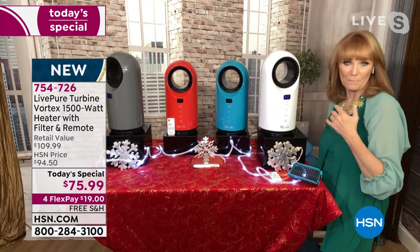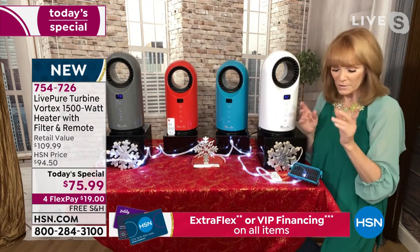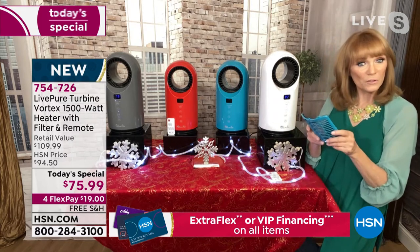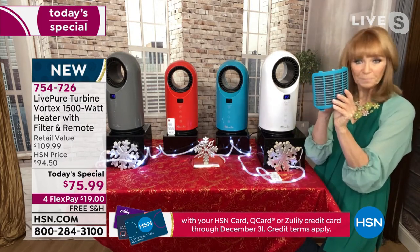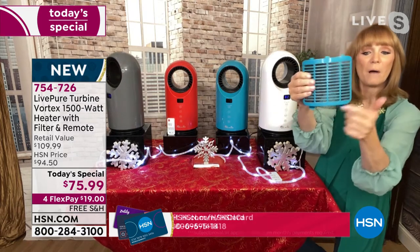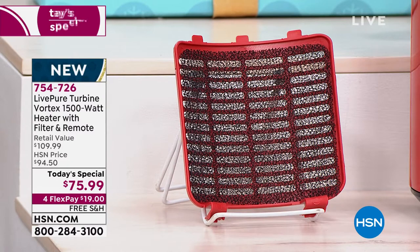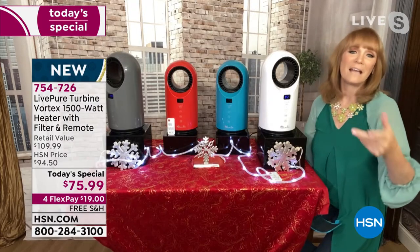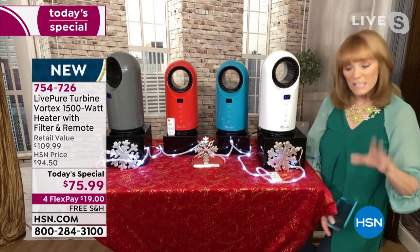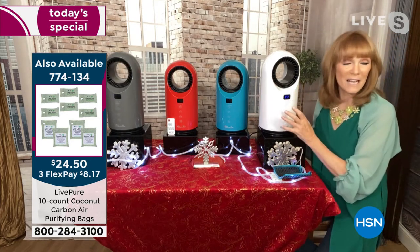Live Pure went all out — they're kind of famous for their filtering systems on their air purifiers. They decided to put a little bit of filtering in this. This is the auto duster feature, in the back of the unit. Inside is a cleanable filter — all you do is vacuum it or even run it under some water, make sure it's dry before you put it back. It's going to collect dust, dander, and pet hair, and help the air be a little cleaner when it comes into the unit, then meets the ceramic technology.